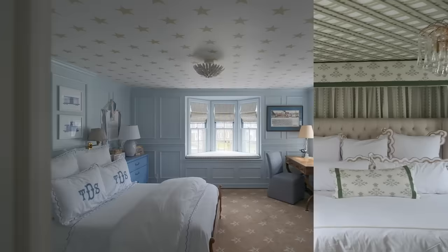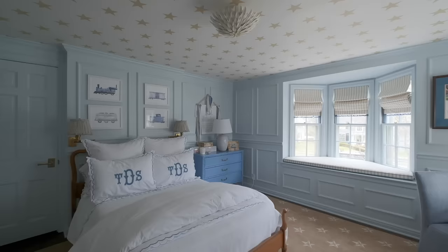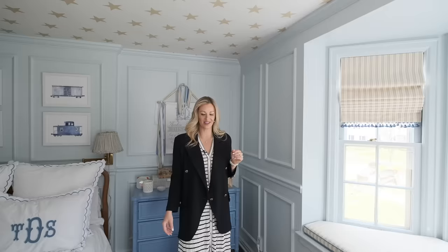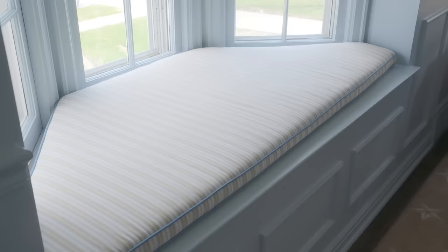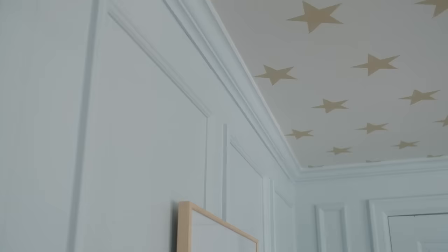Now let me take you to another room I did in just eight weeks — my son's room. This is deemed the train room: we have lots of little train details since he loved trains when he was little. This room was a total transformation. The only thing we left were the baseboards. I added a chair rail, box molding on top and bottom, and crown molding. We did a custom cut rug with all the stars, and paired that opposite the ceiling with star wallpaper.